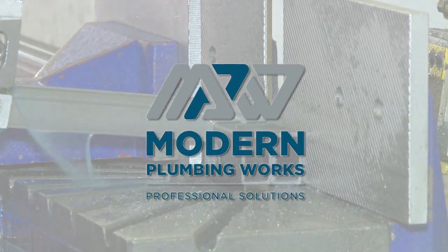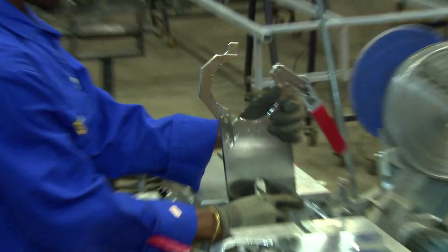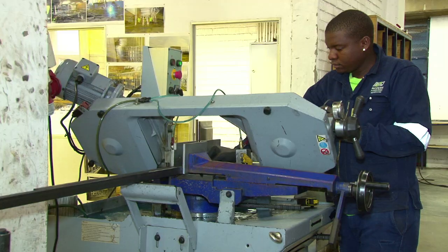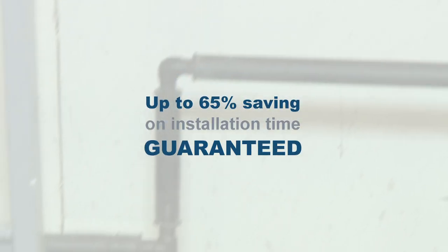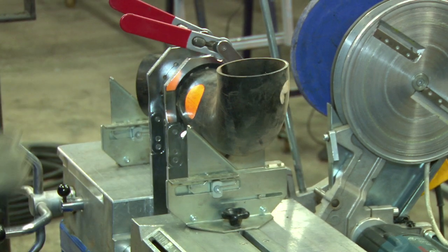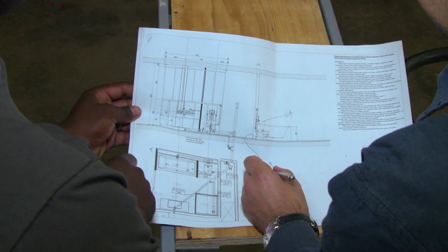Modern Plumbing Works, an entrenched commercial and industrial plumbing installation company, is taking the country by storm with groundbreaking new technology. Prefabricated steel plumbing frames from Modern Plumbing Works guarantee up to a 65% savings on installation time, and we all know that time is money. Our prefabricated steel plumbing frames are tailor-made and uniquely designed to suit the specific needs of each project.